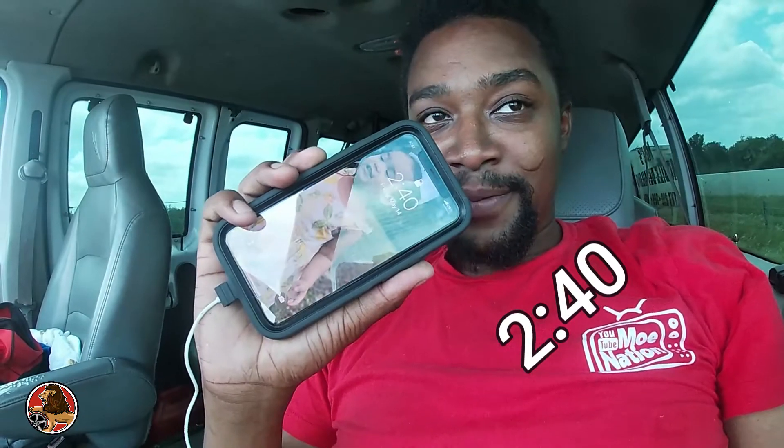I'm officially gonna title this video 'Trapped in My Van for Six Hours.' It is 3:40. What happened is the guy came — I called the guy to come change the tire. He said he couldn't change it; it's not safe. Okay, understandable.